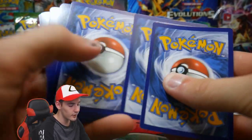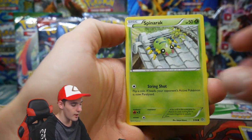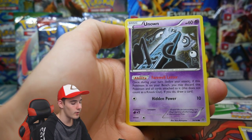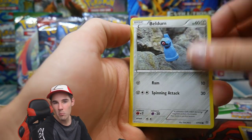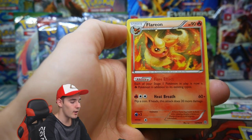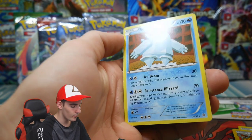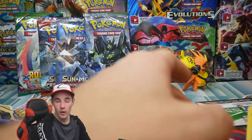There's the first code — let me know in the comments if you got that code. In this Ancient Origins pack we have: Meowth, Spinarak, Porygon, Unown, Belden, Sableye, Forest of Giant Plants, Valerina, Faded Town, and a Regice regular rare — not reverse holo, just a regular rare.